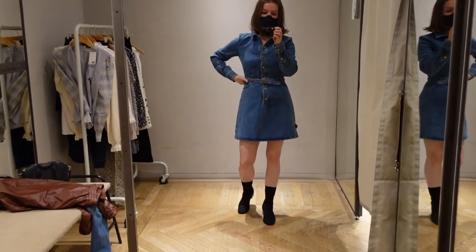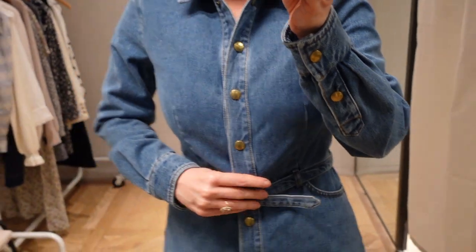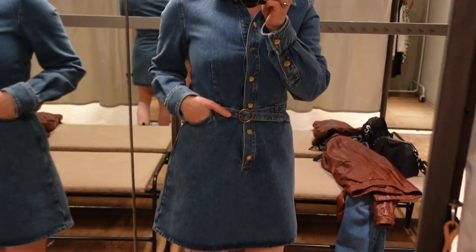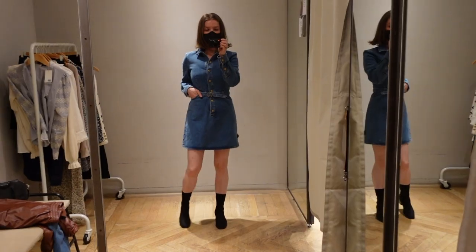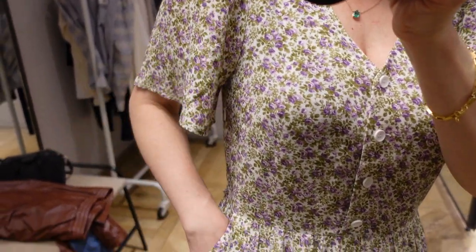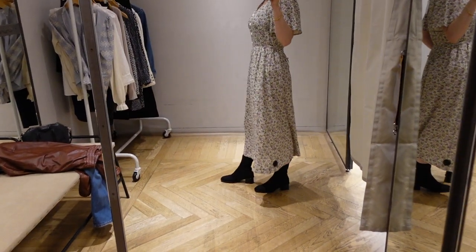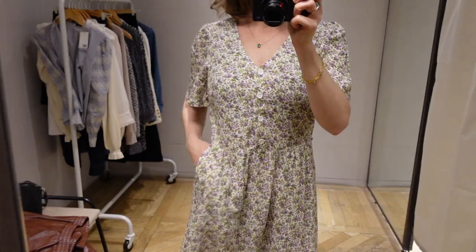I don't have any dresses made out of denim in my closet so I wanted to come out of my comfort zone and see how this would fit me. Even though I really like this style, unfortunately it didn't fit very well in my chest area — it was a bit too tight. I'm looking for nice flowy dresses for springtime and this was not it. I just did not feel like myself in this dress. Maybe the pattern just wasn't speaking to me, but it stayed in the store.